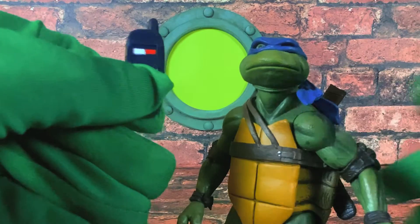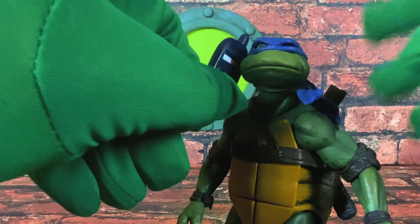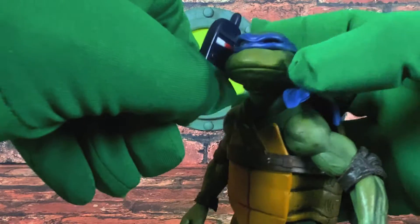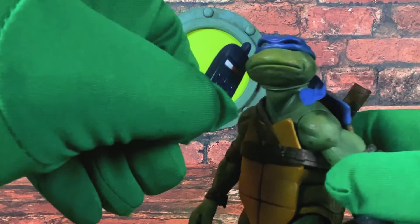Now, unfortunately, the articulation doesn't go all the way to his head, but you can imagine right here, this is what it would look like if Leonardo could put it all the way to his face. Hello, is this pizza? I would like to order you. Super sweet because pizza is awesome.